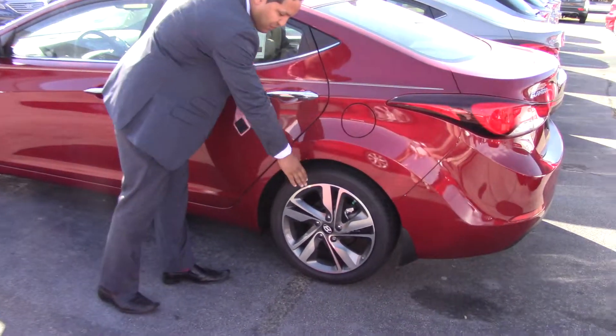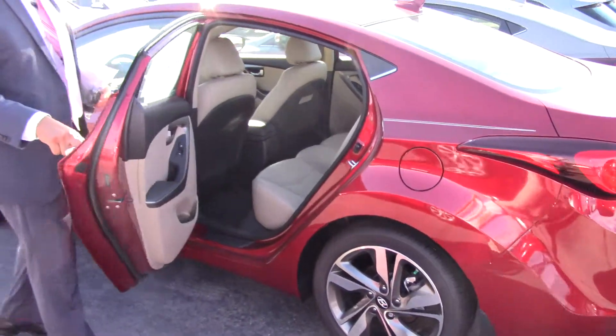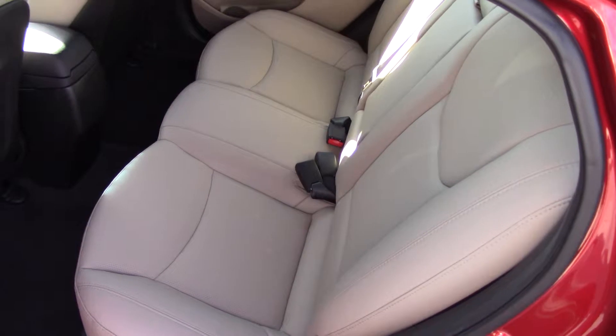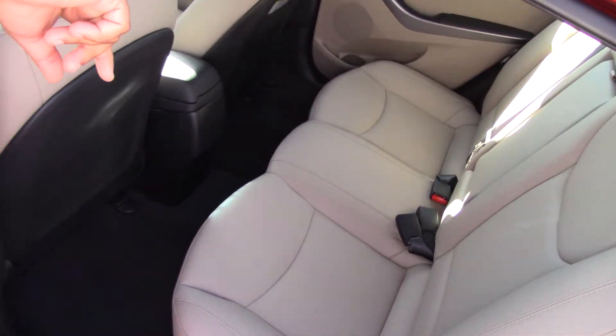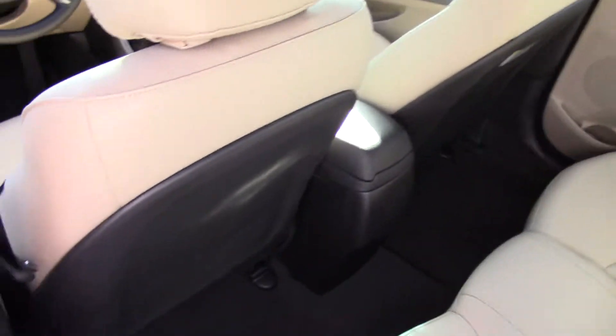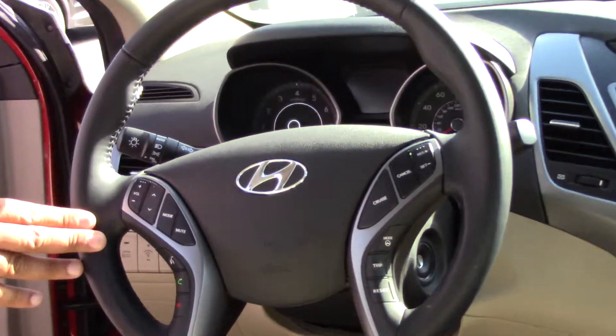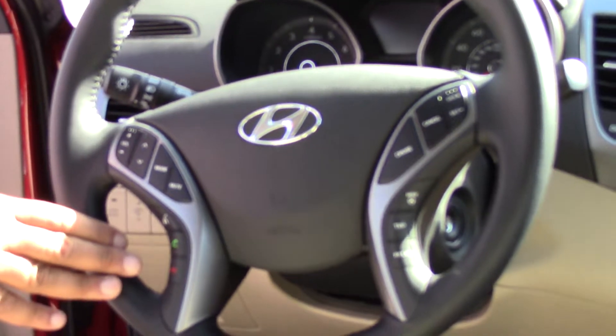First of all, you can see the Limited has the beautiful alloy rims, a nice design to it. It's got the beautiful Hyundai leather seating in it, plenty of space for three people in the back seat here. It is a true five-seater. You've got armrests and cup holders in the center for your convenience. Right here on the steering wheel: volume, mode control for the radio, Bluetooth for your phone.